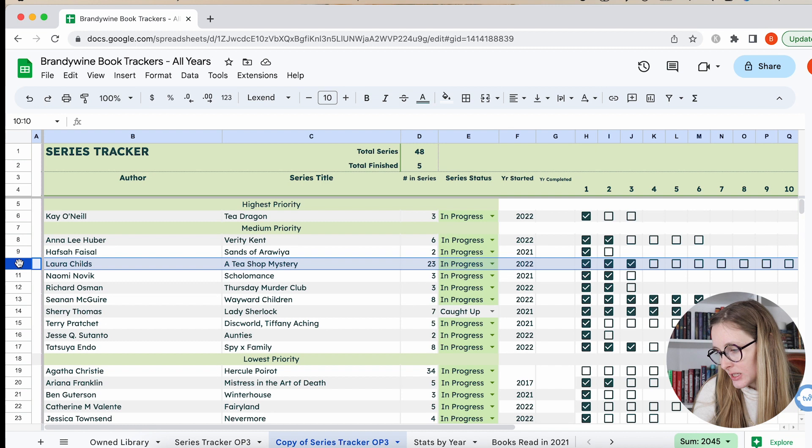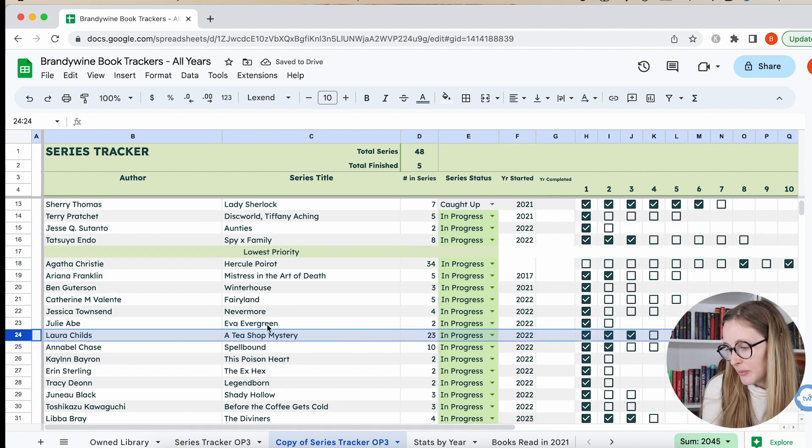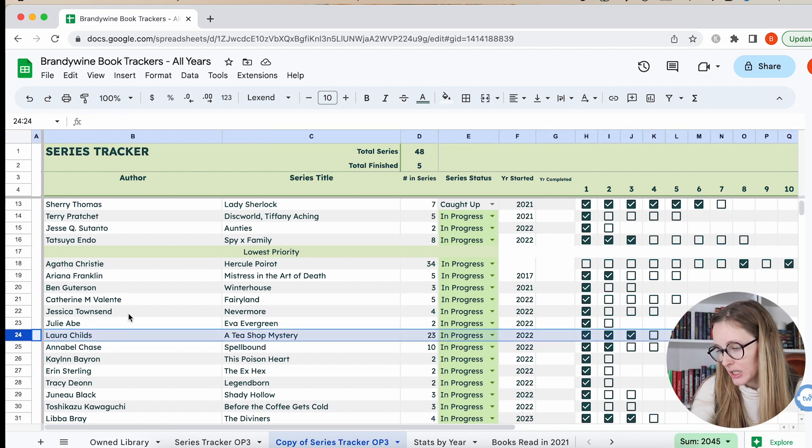Then we have the Tea Shop Mystery series. It's a really long cozy mystery series and I'm going to put it on low. I may even end up DNF-ing it. I have a bunch of them, so I want to give them a shot, but I feel like historical mystery scratches that cozier mystery itch for me more than cozy mysteries do. This was my first foray into a cozier type of mystery and I got really obsessed and found them all for like a dollar and bought a bunch. But I don't necessarily know if I want to continue. It's going to be kind of like Agatha Christie — if I pick it up, I'll pick it up, but I'm not going to rush.